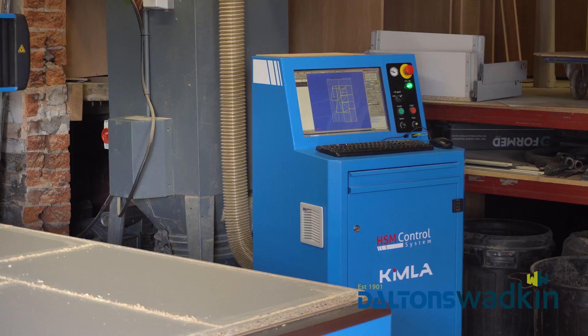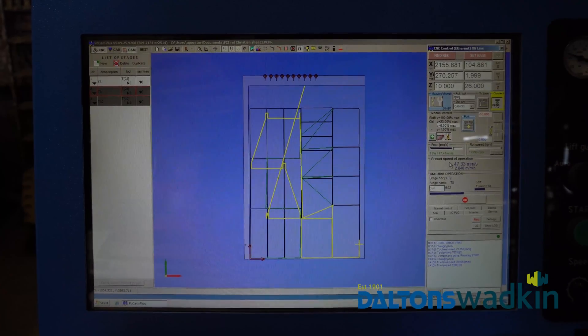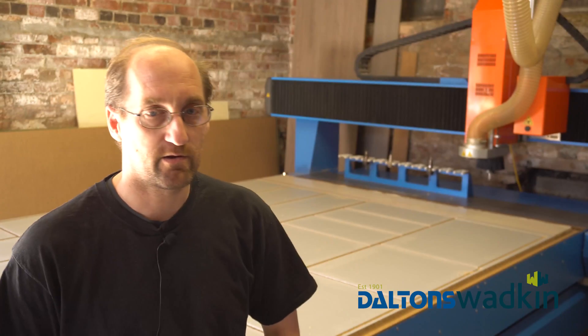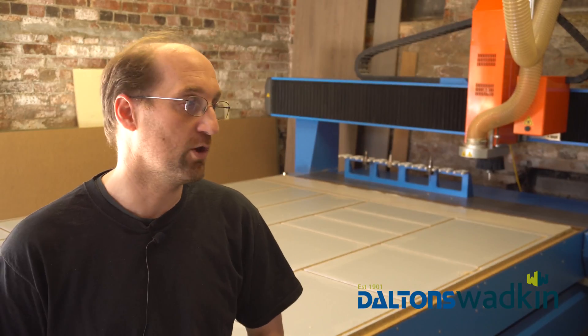Anybody that's used a CAD program will find it very easy to understand and use. I would design the kitchen on my laptop, then adjust it as per the customer's requirements, which is then uploaded straight to the Kimler software and away we go.